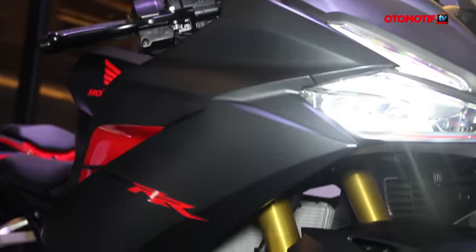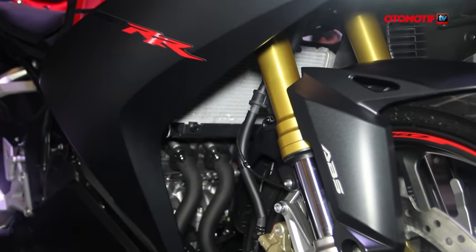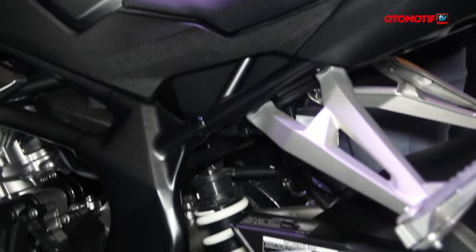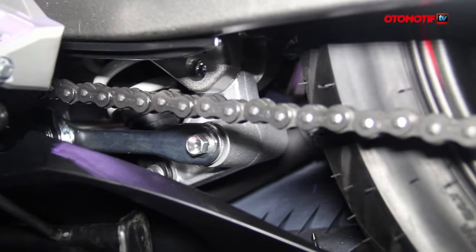The technology that's quite interesting is the upside-down suspension. Then on the back, it uses an aluminum swingarm which is combined with a rolling suspension.